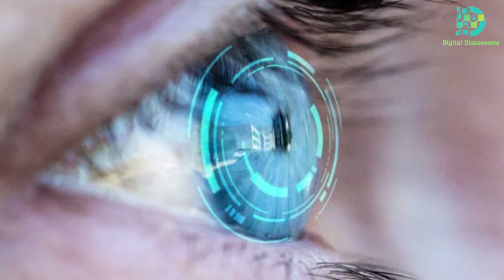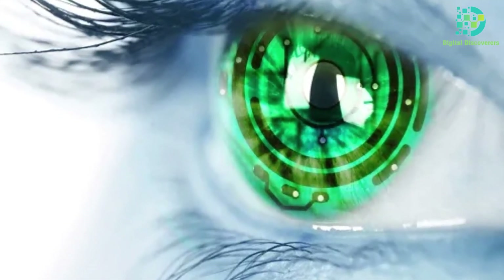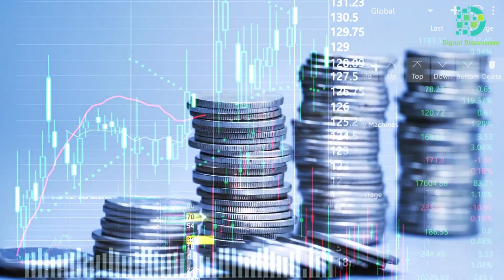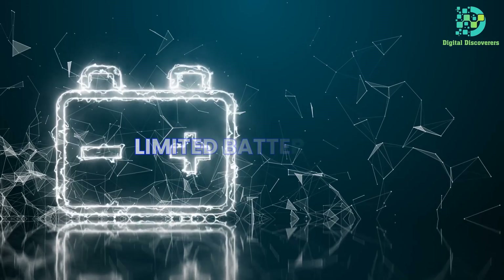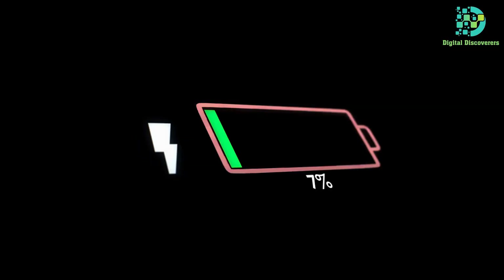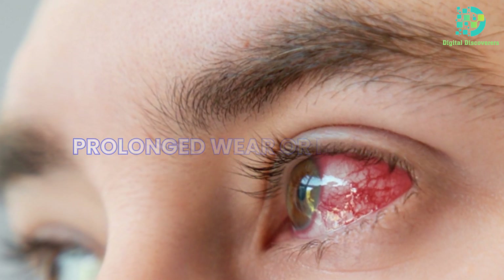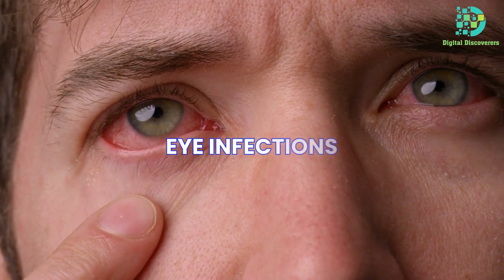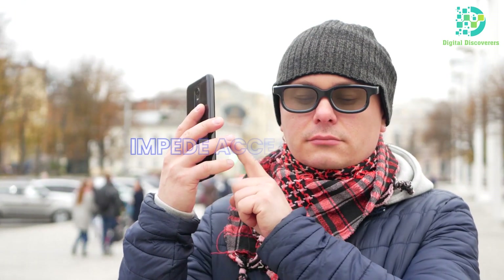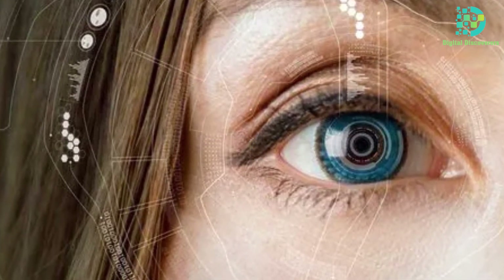Alongside their myriad advantages, smart contact lenses carry potential drawbacks. Cost remains a concern, especially for lenses with advanced features. Limited battery life poses an inconvenience, requiring regular recharging or replacement. Prolonged wear or improper maintenance can heighten the risk of corneal damage, discomfort, and eye infections. Additionally, their limited availability might impede accessibility, particularly in remote or underserved areas.